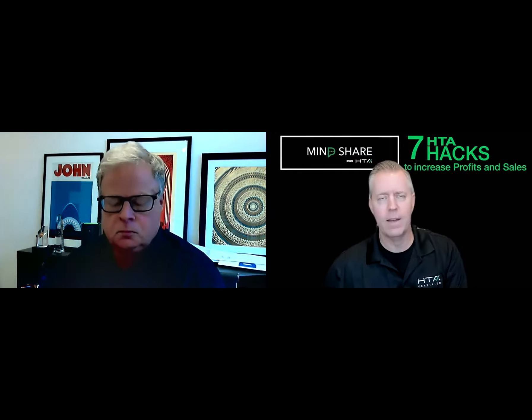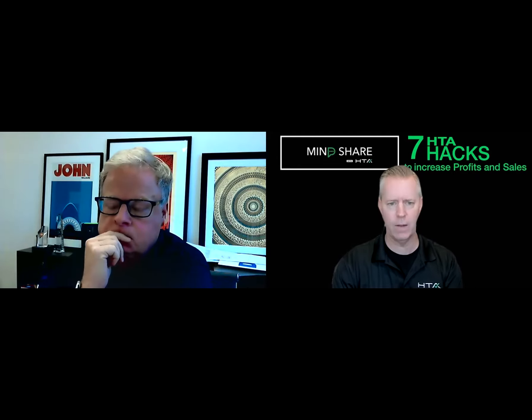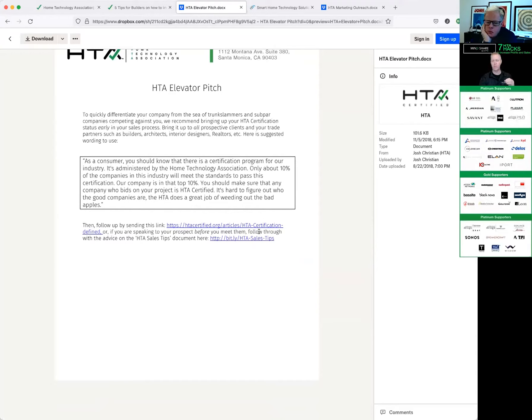One of the things you don't want to do in sales is say you're great and everyone else stinks — people will tune you out right away. So how can you bring up that you're certified and educate a consumer that you are differentiated from most integrators? HTA's opinion is that 10% of integrators out there are really good; the other 90% aren't. We built the standard to elevate those top 10%. We came up with an elevator pitch — here it is on screen. This is a suggested elevator pitch you'd want to say to a consumer early on in your conversation.